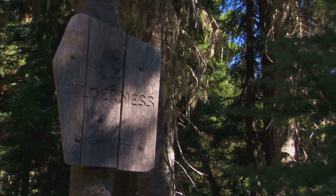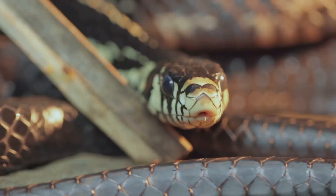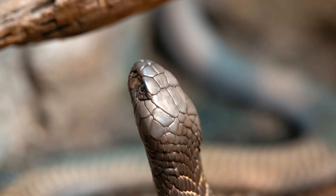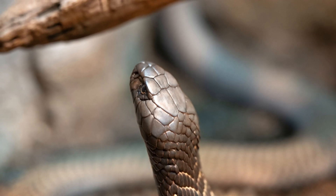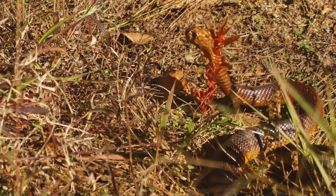Public awareness campaigns and community involvement are essential in fostering a culture of conservation and respect for wildlife. Let us appreciate the beauty and ecological significance of these enigmatic creatures and work towards a future where humans and tiger snakes can coexist in harmony. By taking action now, we can preserve the intricate tapestry of life that these snakes are a part of, ensuring that future generations can witness their splendour and understand their role in our world.